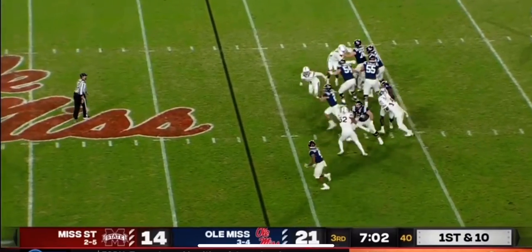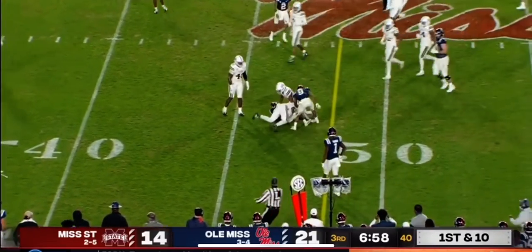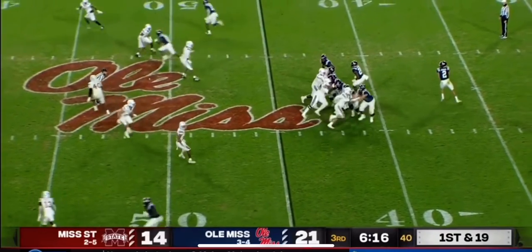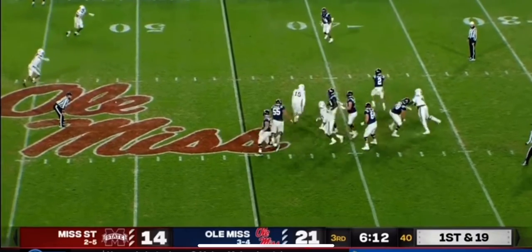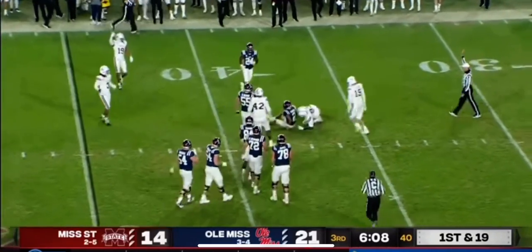Corral wanted to go deep, and now he sidearms it to Moore, going to his favorite target on consecutive plays. Corral pumps left, looks back right — and took too long to make a decision and he goes down.